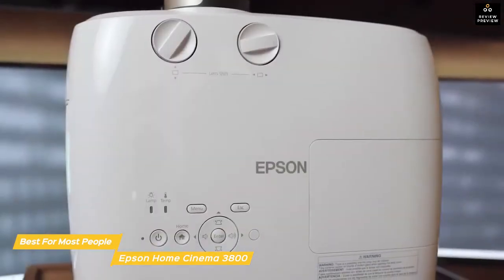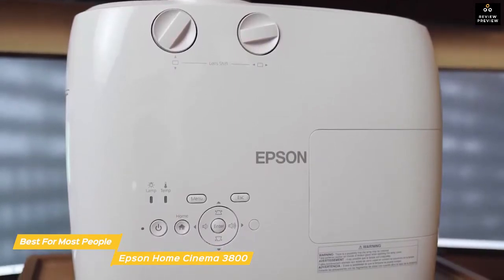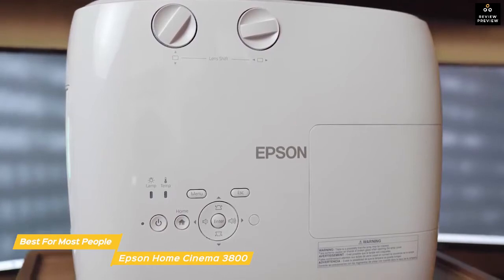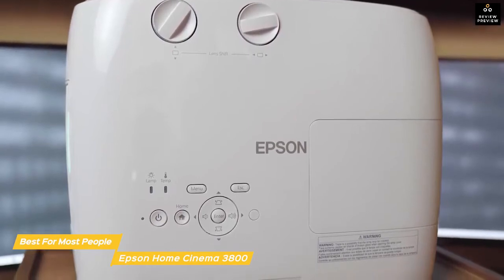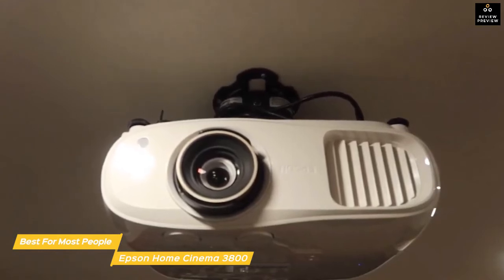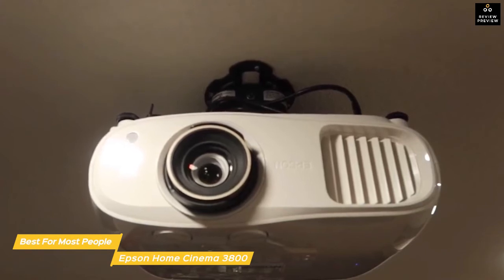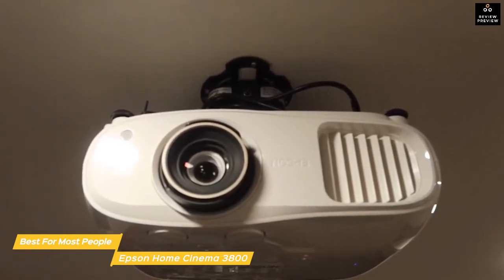The Epson Home Cinema 3800 sets up easily and delivers a 4K UHD picture that is the perfect choice for anyone looking for a bright, colorful picture at a reasonable price. With its flexible installation, stereo speakers, and wide signal compatibility, it's an all-around great projector — an ideal balance of quality and price for someone who wants reliable performance.